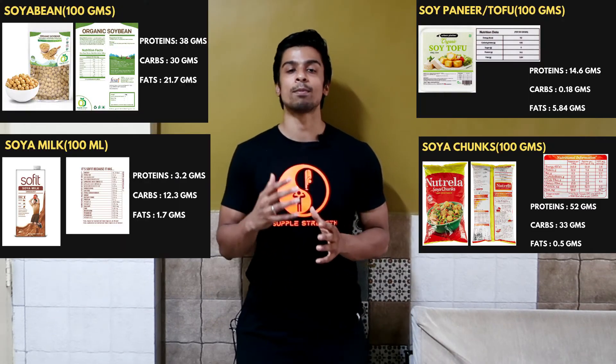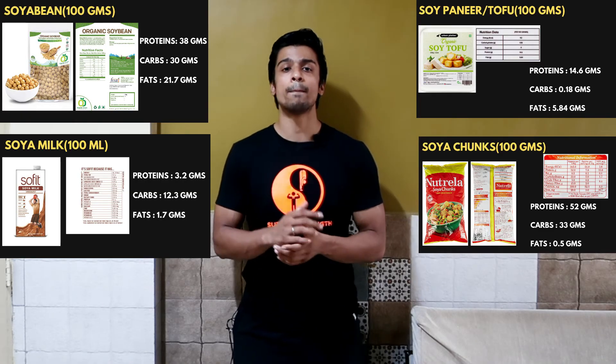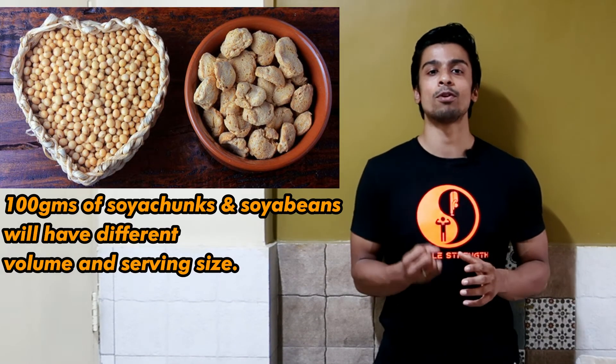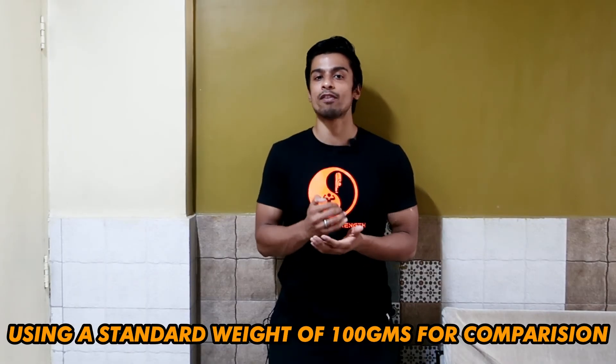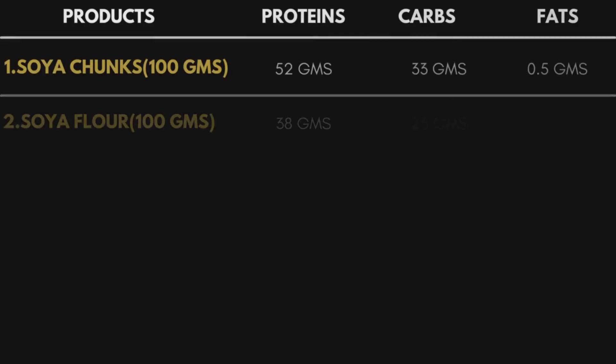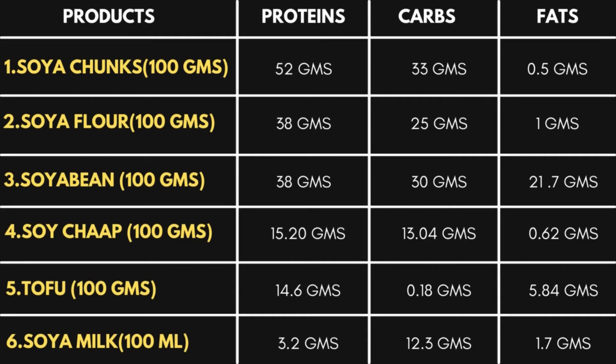Now let's compare each of these soya bean products to figure out which provides the maximum amount of protein. We are comparing each product based on protein per 100 grams. One thing to note is that the serving size and volume of each product will change based on their density, but using a standard unit of 100 grams gives us a clear idea. Soya chunks and soya flour provide the maximum amount of protein, while soya milk and tofu provide the minimum. But that doesn't mean they're not good quality protein sources — their fat and carbohydrate content is also very low.